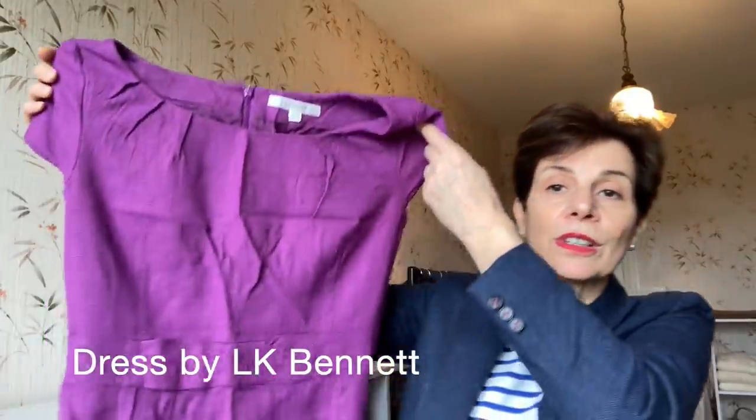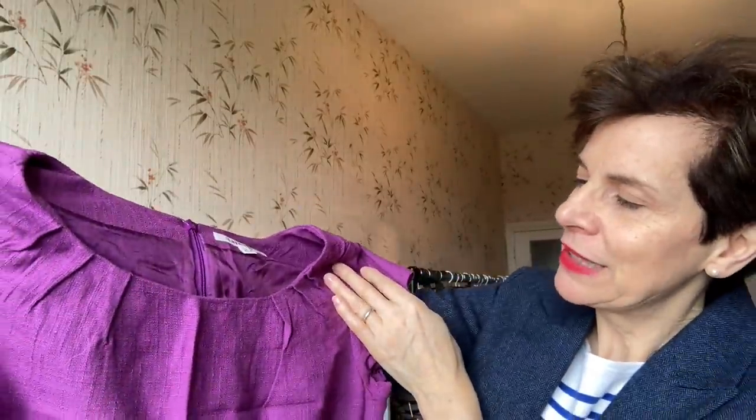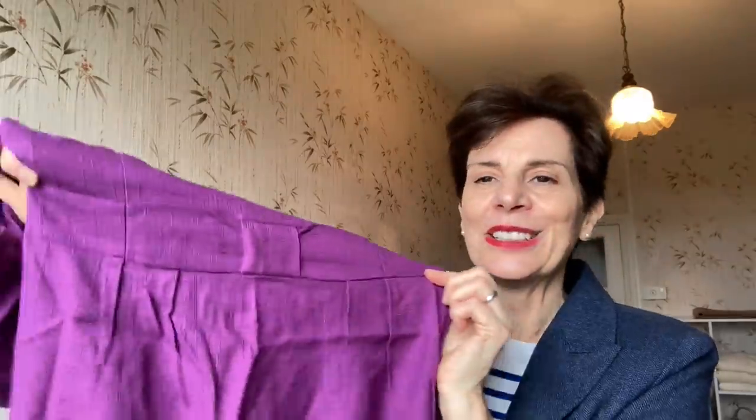Now it's a dress — sorry it's not ironed. This is a beautiful dress, absolutely loved it, from LK Bennett — very good quality, fully lined. And I bought it for a wedding, with a little split at the bottom. Really nice. A little bit too tight around the waistline. So I will iron it and I will sell it.